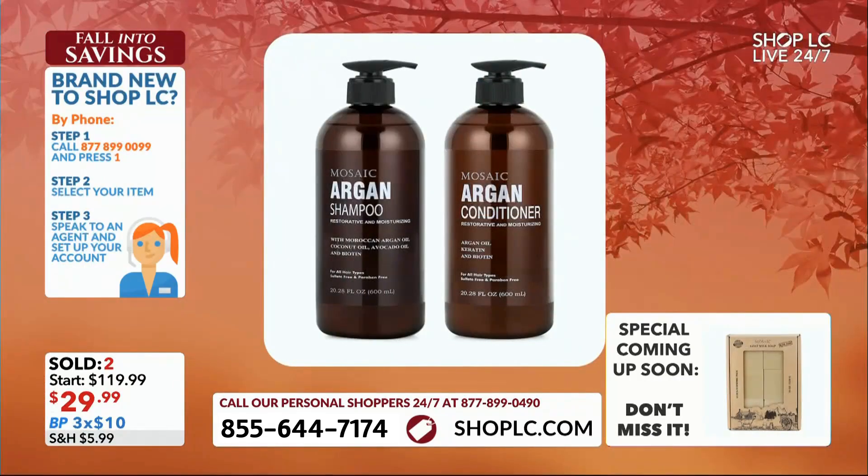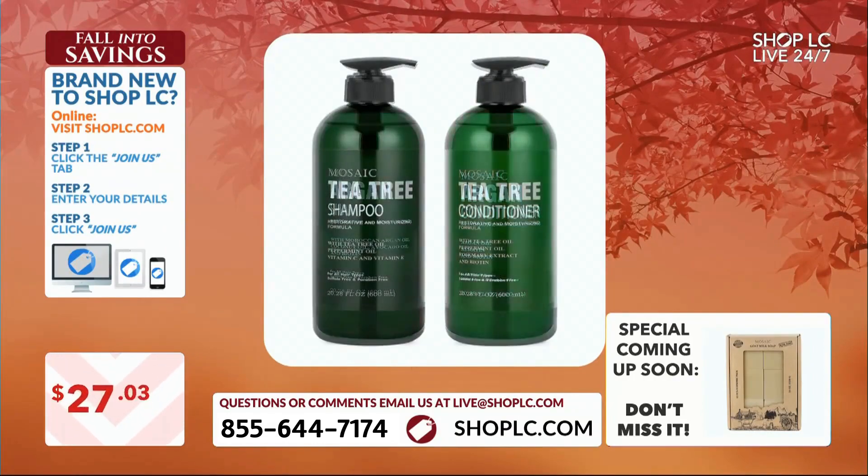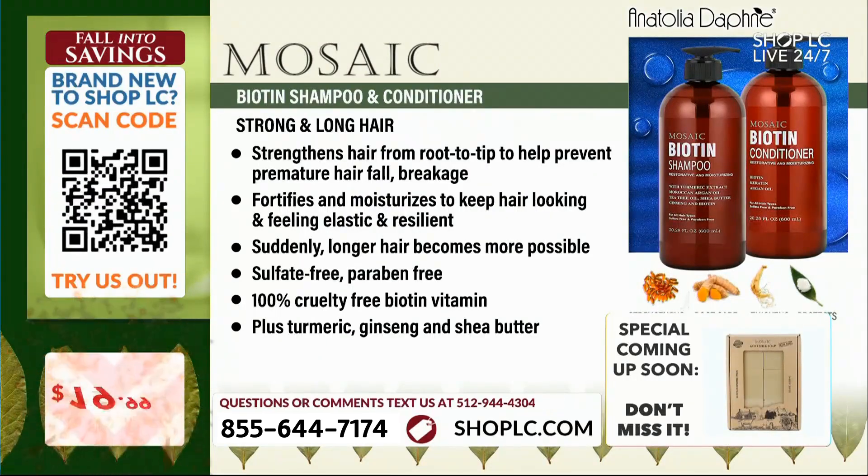$19.99 for both. I'm going to talk about option number two. You want strong and long hair that literally looks like glass.